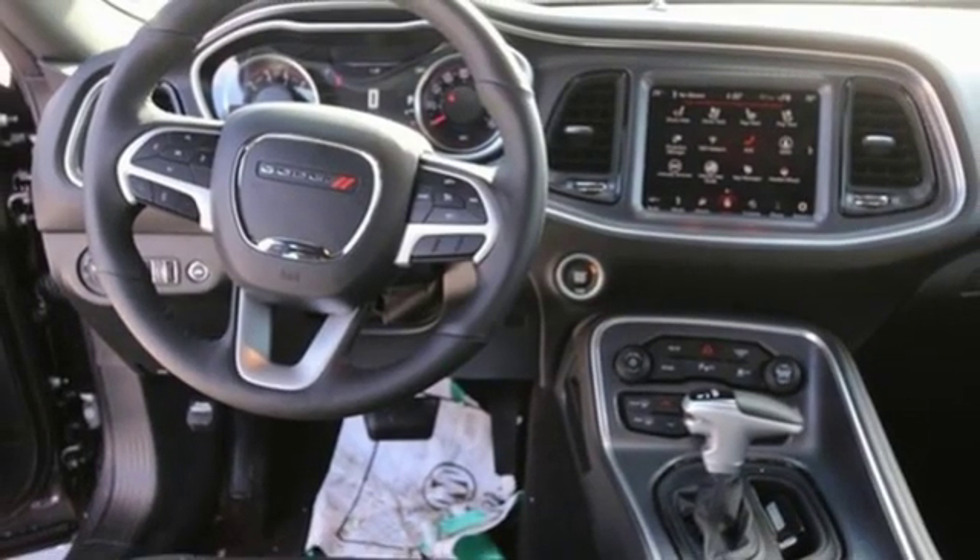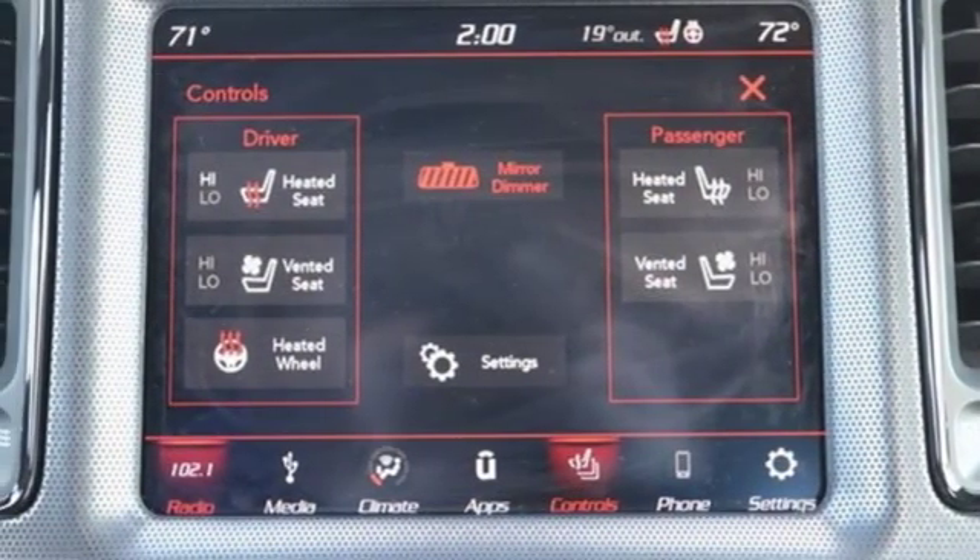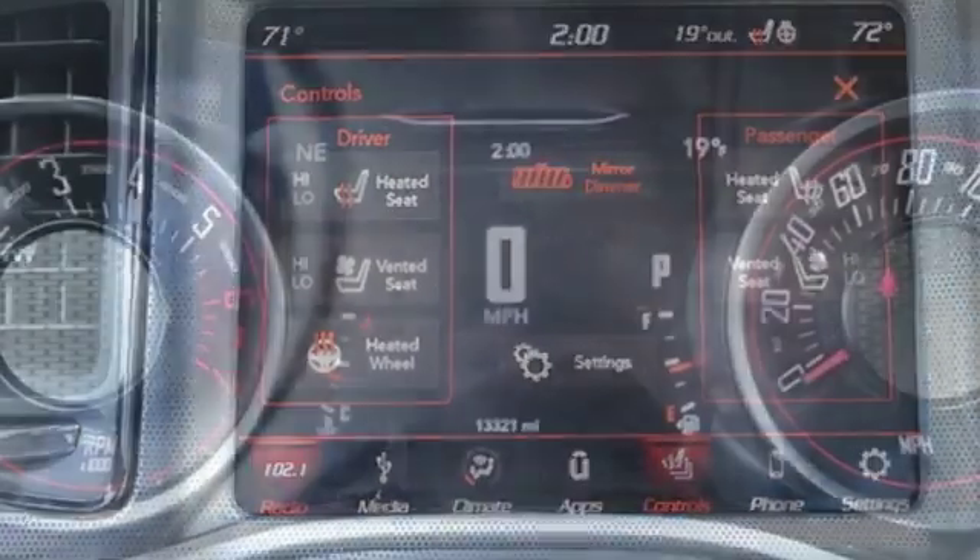Manual tilting steering column, manual transmission, aluminum wheels, gas pressurized shocks, and keyless go.